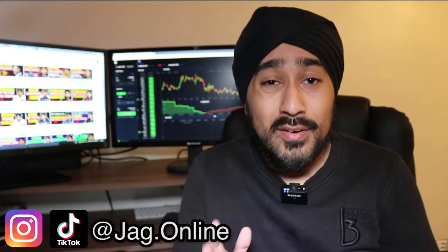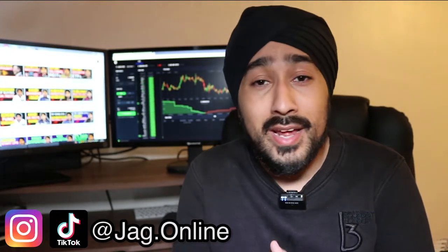Hey guys, Jack here. Hargreaves Lansdown is one of the most popular investment platforms and has traditionally been the go-to investment platform in the UK for a very long time. Since it started in 1981 by Peter Hargreaves and Stephen Lansdown, it has been able to amass millions of customers with over £91 billion under management.